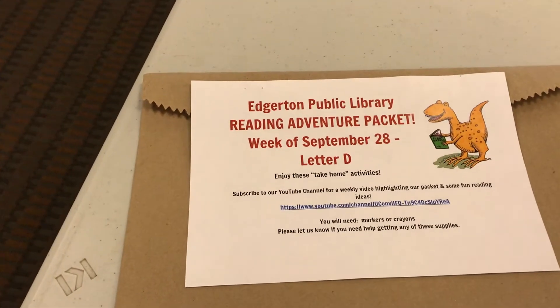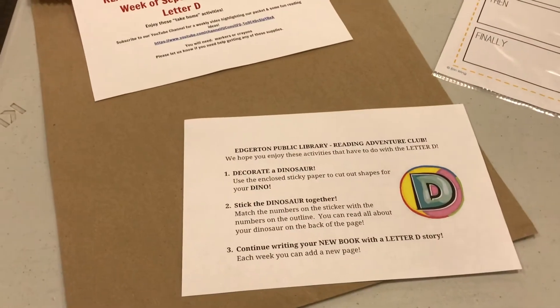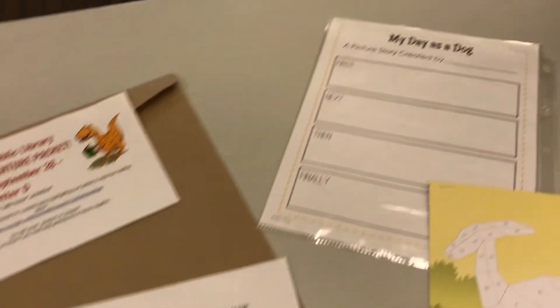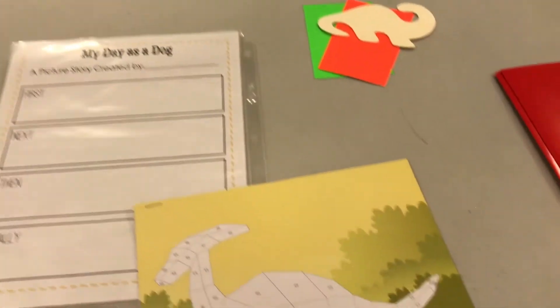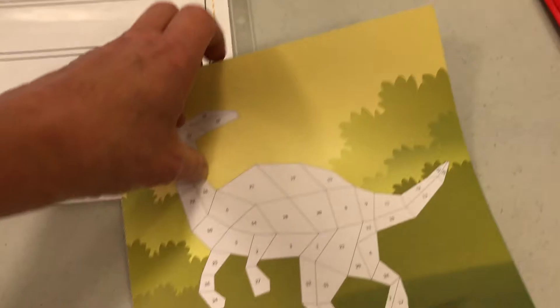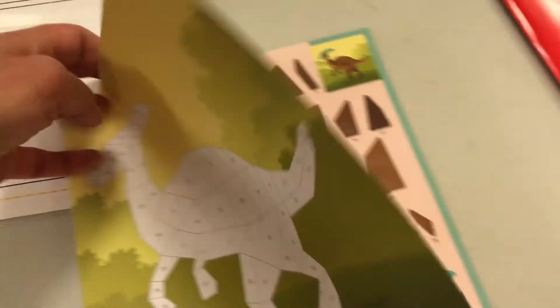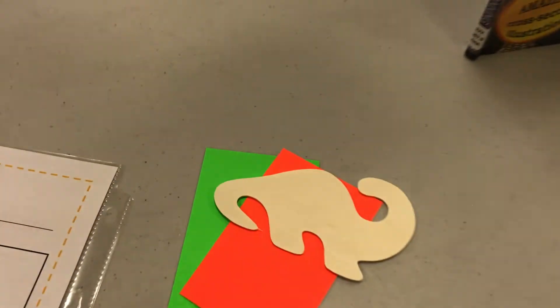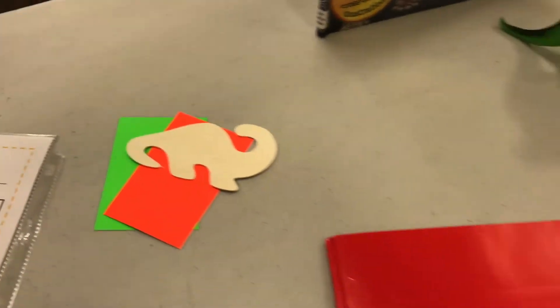Each week we've been putting out a packet. It has directions for some activities — each week there's a writing prompt and a couple activities. This week our activities include a sticker poster, those are a lot of fun. We had one of these this summer — you may remember about unicorns. And then we also have a wooden dinosaur for you to decorate, so a couple dino activities.